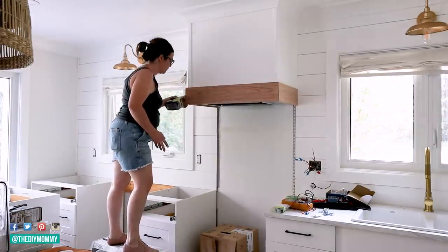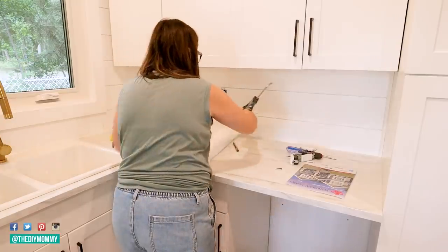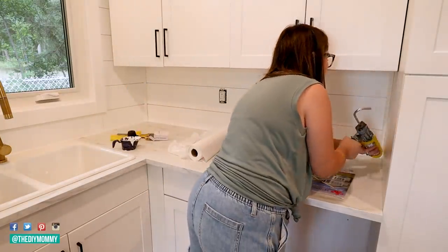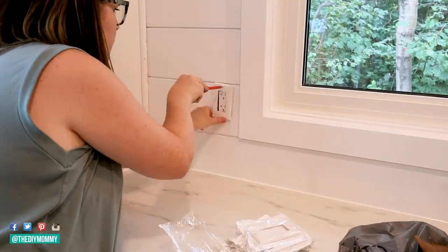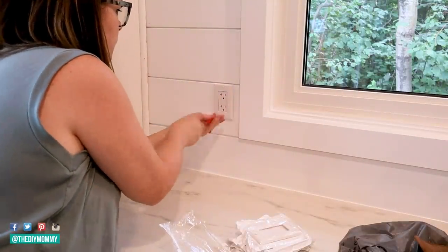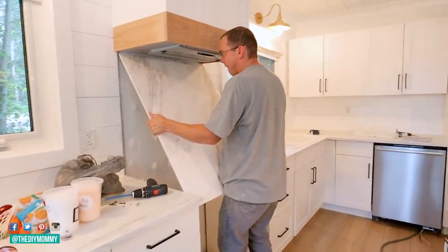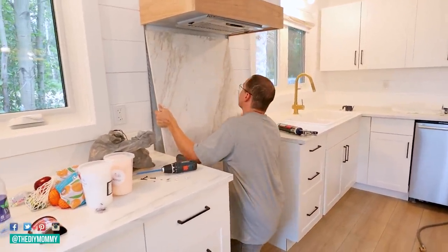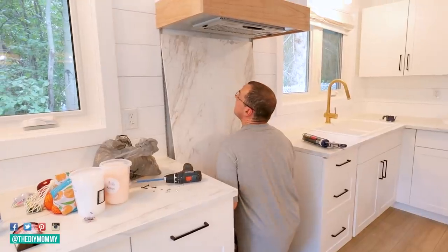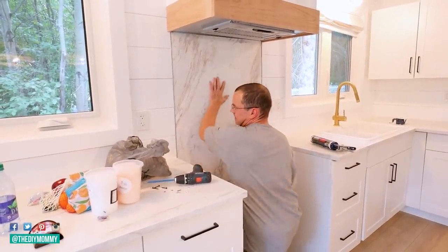A piece of oak trim finishes off the range hood and I'm sanding it to make the edges nice and smooth. Caulking all of the counter seams and around the sink will keep all the workspace sealed. For behind the stove Sean is installing a marble panel — he used to install these a lot and he happened to have this scrap piece in his shop, so this adds a little bit of interest behind the stove and it's also really easy to clean.